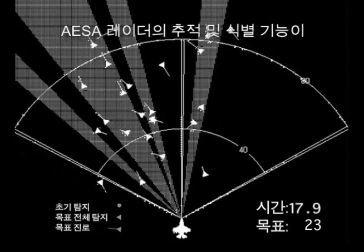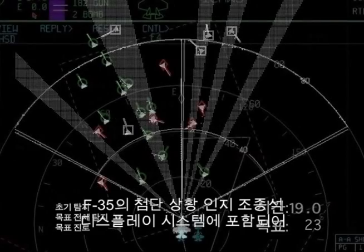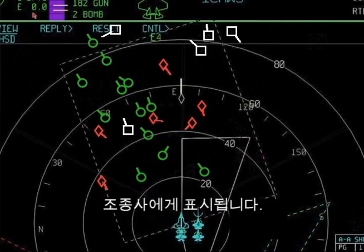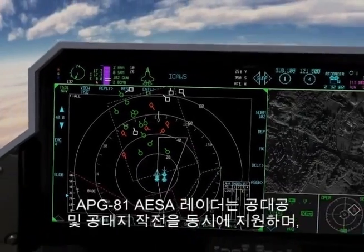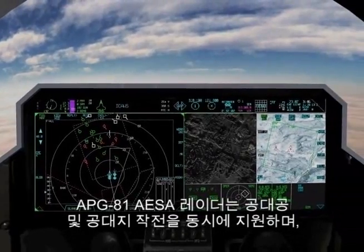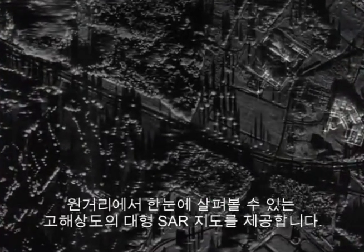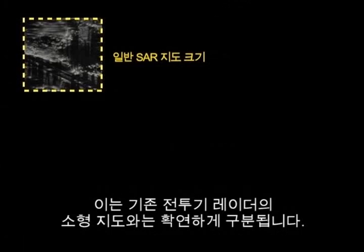The radar tracks and identifications are integrated and displayed to the pilot on the F-35's advanced situational awareness cockpit display systems. The APG-81 AESA radar supports simultaneous air-to-air and air-to-ground operations and makes huge, high-resolution SAR maps at long ranges with a single look, unlike the small map areas of legacy fighter radars.